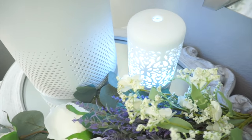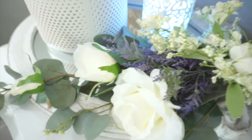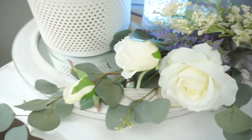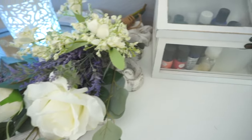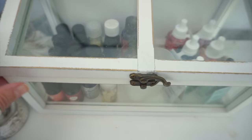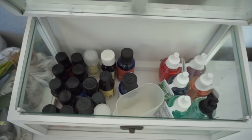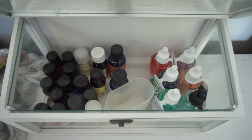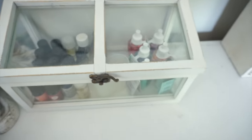I have my diffuser sitting here — I love diffusing oils in my bedroom. I purchased this glass diffuser at Walmart. Right here I have this little glass box that I purchased at Ross, and it holds all of my essential oils and some air fresheners on the other side — that's where I keep everything.